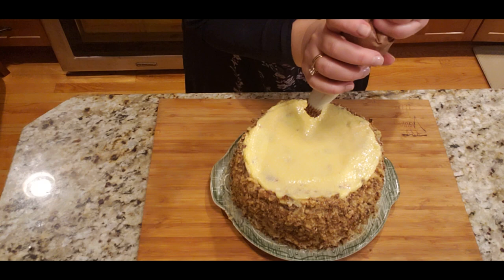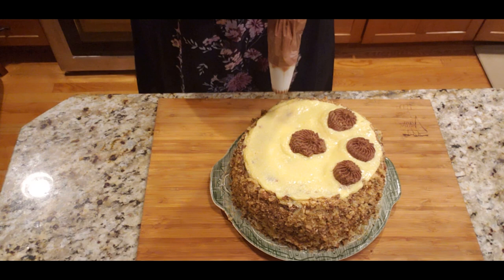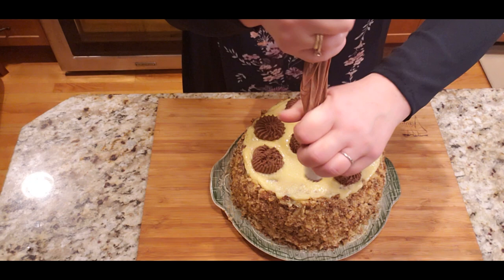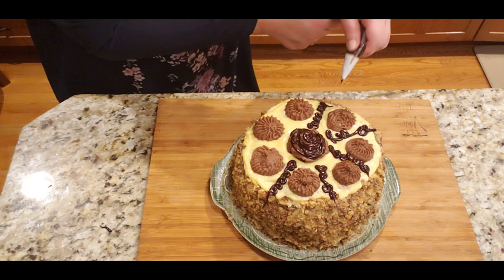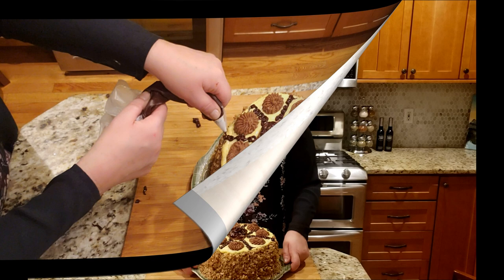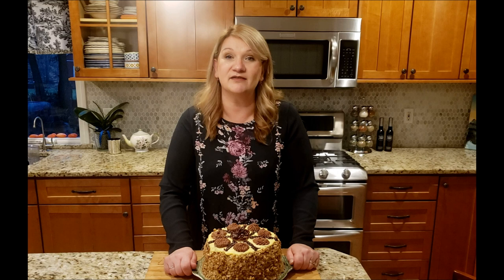Now it's time to decorate. My cream was a little too soft — I probably should have chilled it — but it's fine. I'm adding extra chocolate and extra walnuts. I melted some chocolate chips, put it in a piping bag, and I'm piping a little decoration because tort Kyiv is always a combination of chocolate and custard cream. Here it is — Tort Kyiv, named after the beautiful city. Happy New Year!